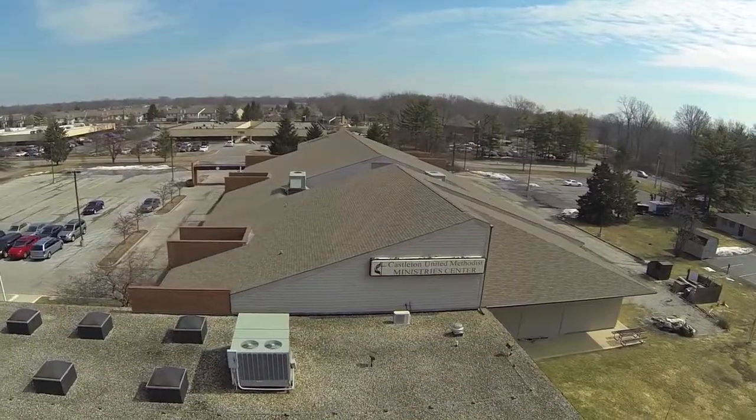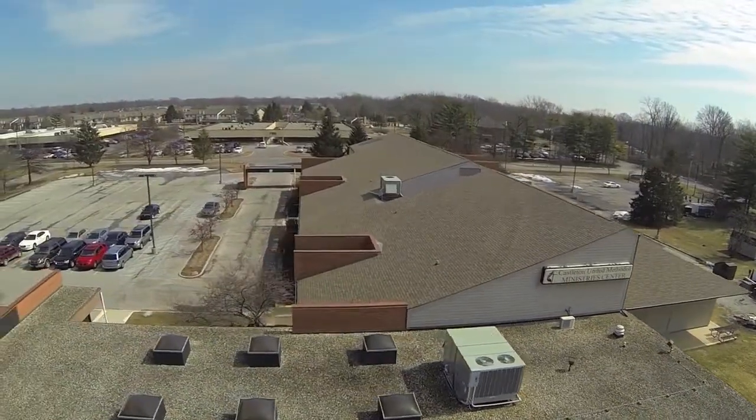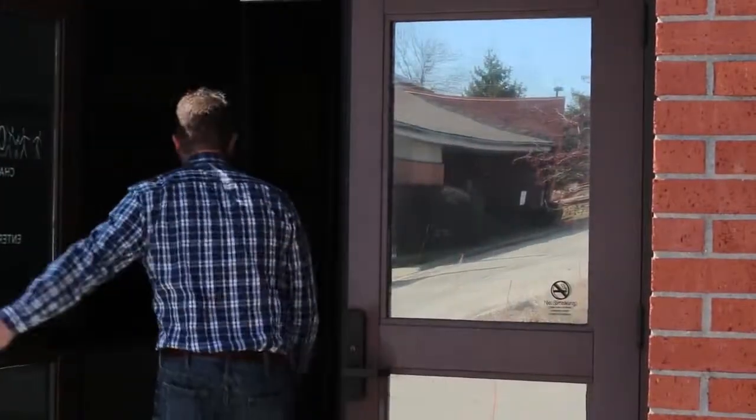And now we're going to go outside to the second building on campus, the Ministry Center. This chapel is open every day from 6 a.m. to 9 p.m. for people who need a prayerful place to pause and reflect.